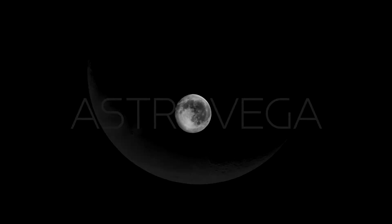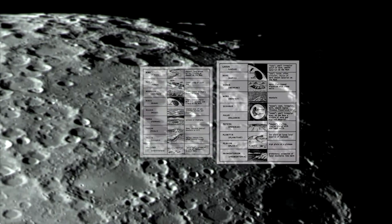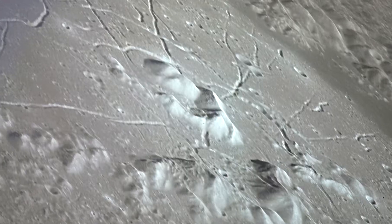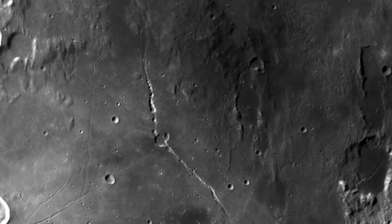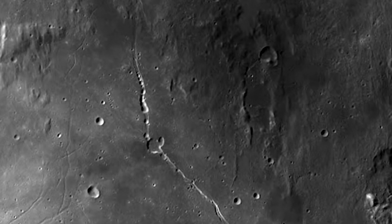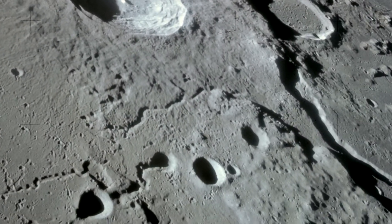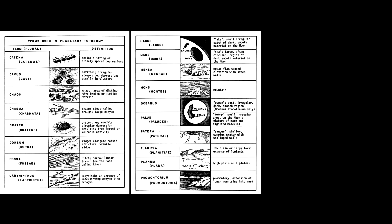Hi, this is Stefano Pando from Astro Vega. The goal of this video is to show you how to find interesting geological features on the moon through your amateur telescope and with the help of a planetary toponomy document which consists of drawings by Dr. Farouk El-Baz. We will be able to identify some geological features from that document on the lunar surface. Let's begin by showing you these drawings.